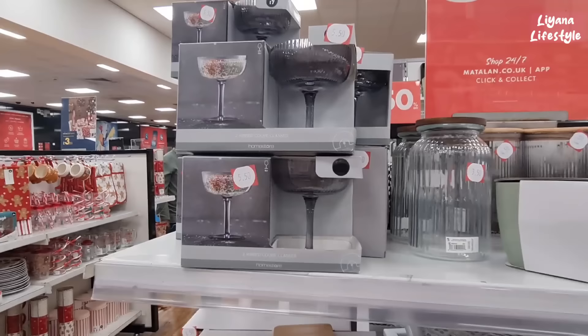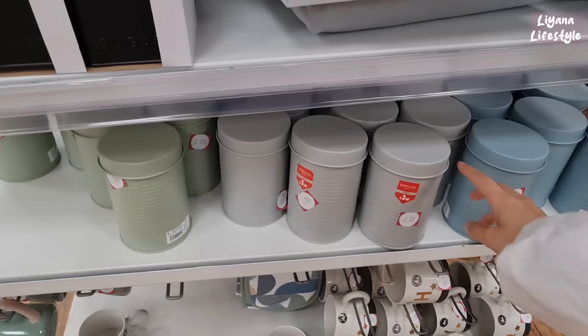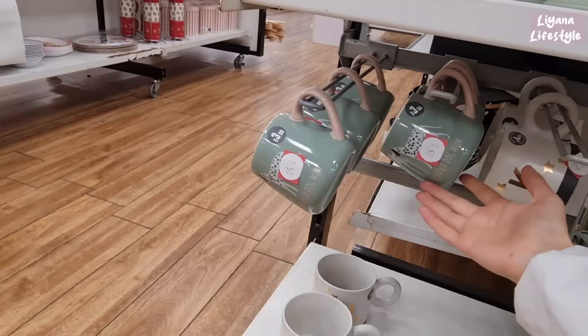All of these are on sale as well — really big jars here for £3.50, this one is £4.50. And these ribbed glasses are £5.50. We've got a set of three canisters down to £6.50, and these ones are £2 each. Some more mugs — these ones are initials for £2, and then we've got some animal print ones for £1.50. Dog mum's £1.50 — that's really good. Where's the cat version? I would have bought that.